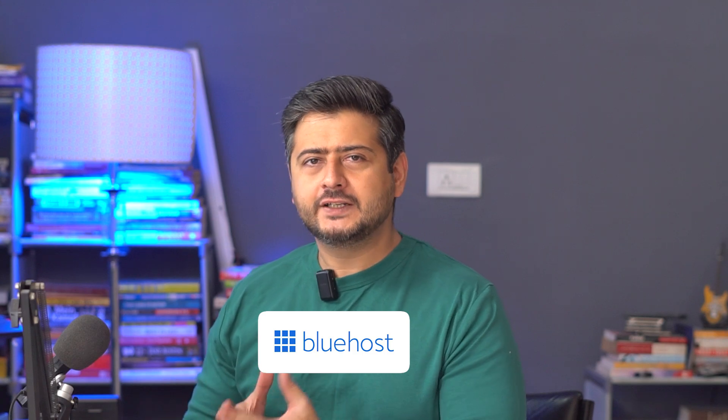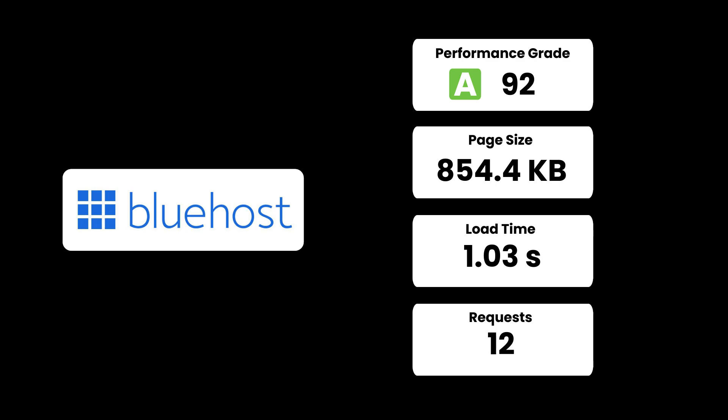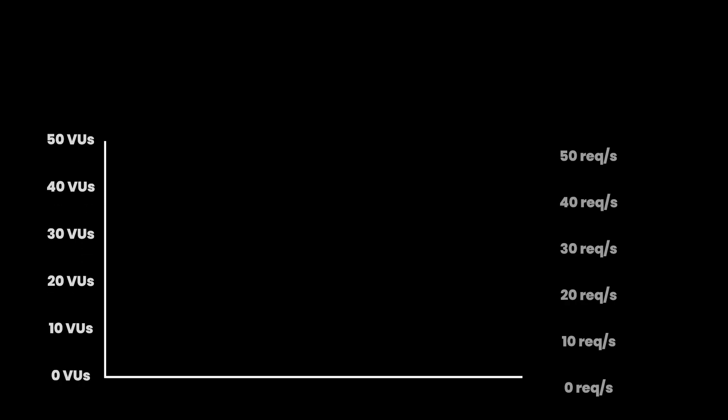The next managed hosting provider we tested was Bluehost. Bluehost is better known for shared hosting, but you might not know that Bluehost is the official recommendation by WordPress themselves when it comes to hosting providers. The basic test showed a very good performance grade and load time of barely a second right out of the box with no optimization, which is pretty amazing.